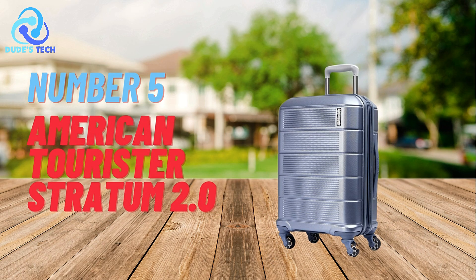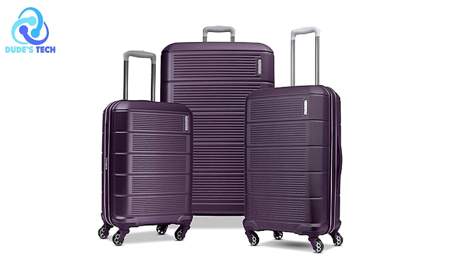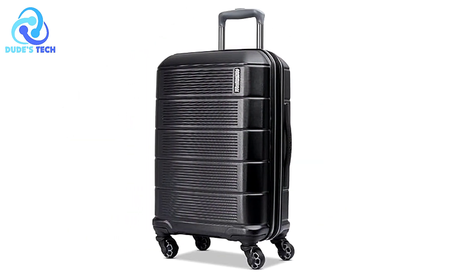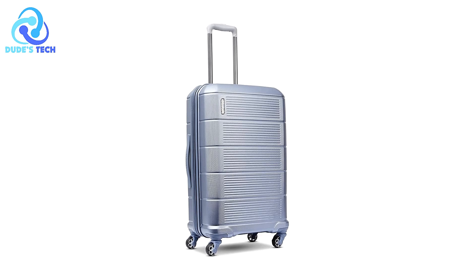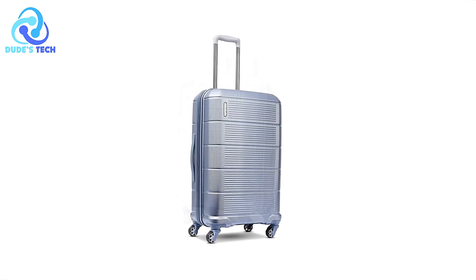Kicking off our list at number 5 is the American Tourister Stratum 2.0 hardside expandable luggage. This carry-on spinner is a stylish, practical option for anyone looking for durable and functional luggage for a short trip. This hardside expandable luggage is designed to make your 1-3 day getaway stress-free with features that cater to ease of handling, interior organization, and durability.